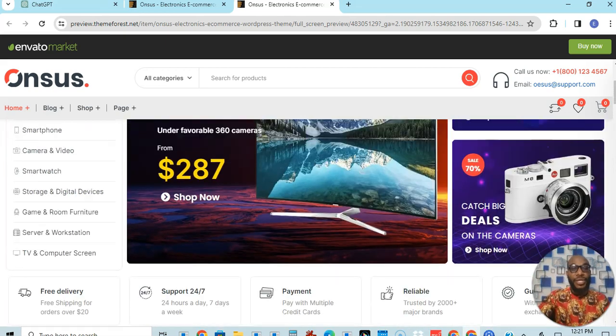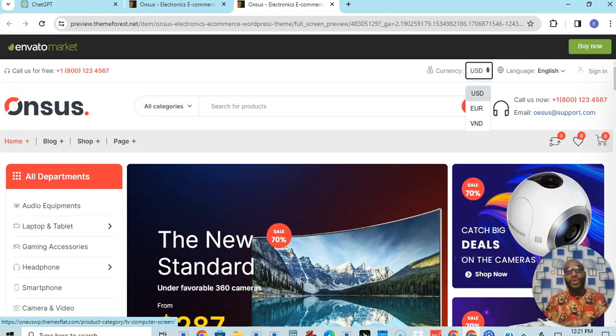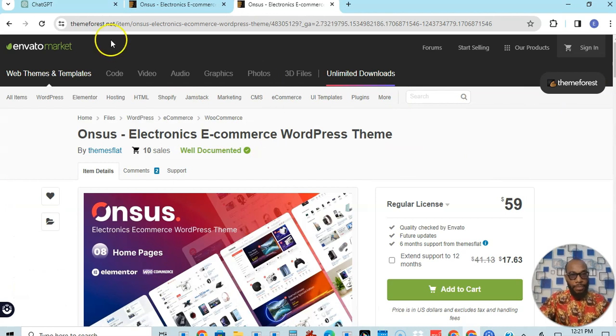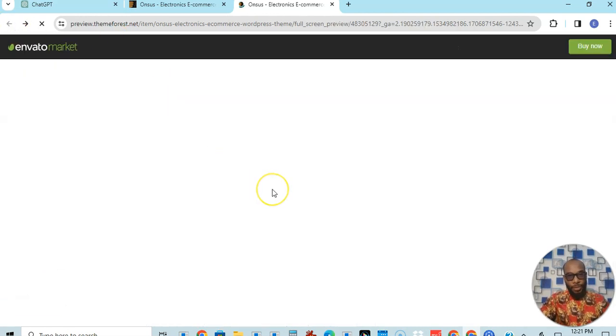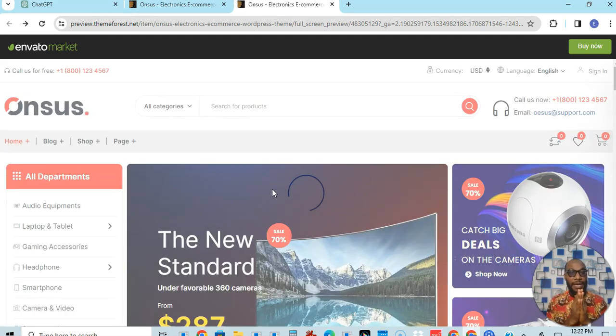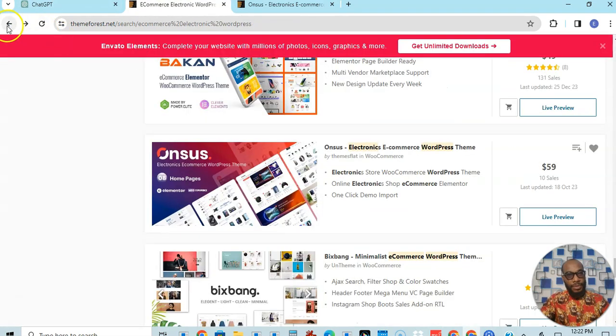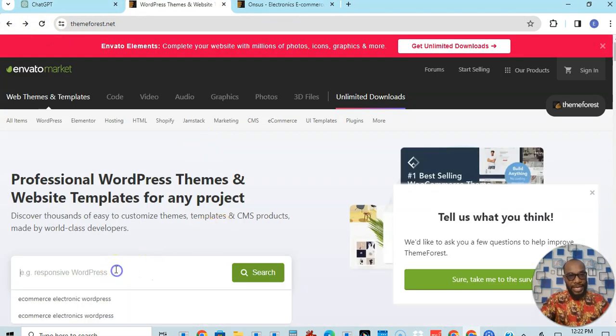That's what this video is all about. Now what if you want to build for a business — let's say a real estate business? You come back to the same Envato, go back to the home page and search for another theme. Remember, any kind of website at all can be built from this platform — any kind of website at all.